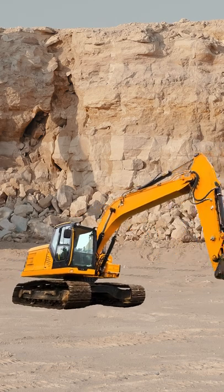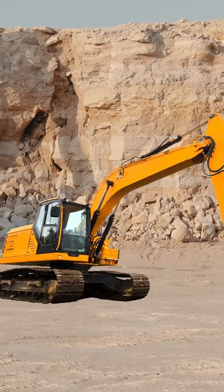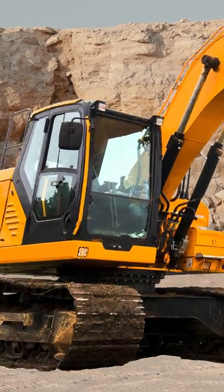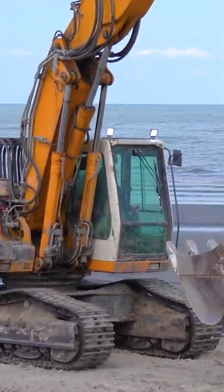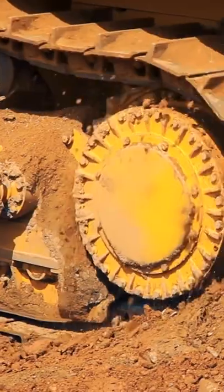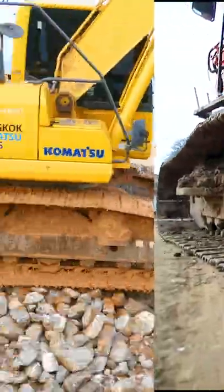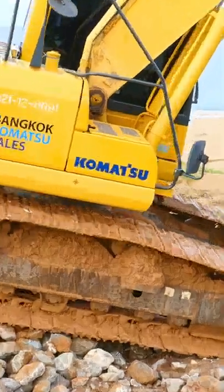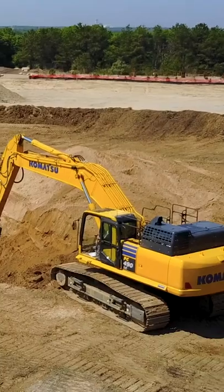Look how big this hydraulic excavator is. This digger doesn't have wheels — it has massive tracks to crawl over the ground. That's why such diggers are called crawler excavators. The tracks allow the excavator to go over mud, rocks, and big piles of dirt without getting stuck. Brilliant!